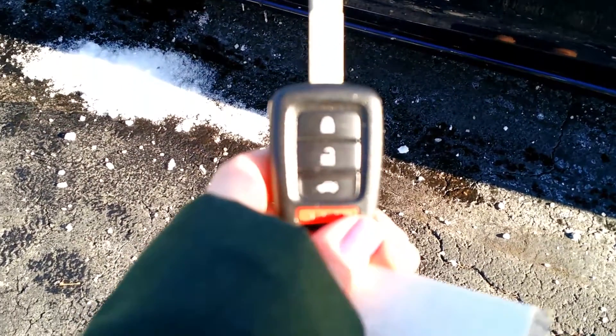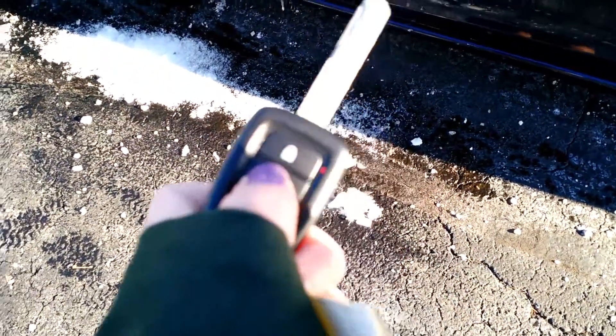It also does come with remote keyless entry, so you can lock and unlock with this — there's never a hassle getting inside your vehicle.